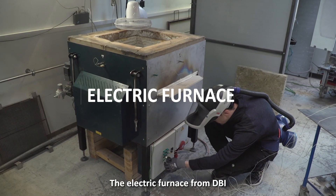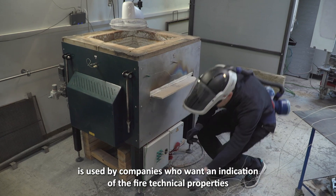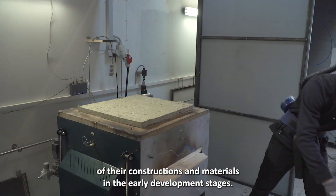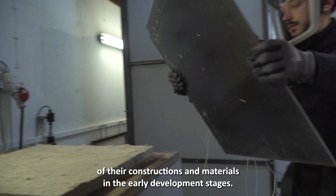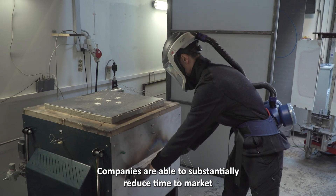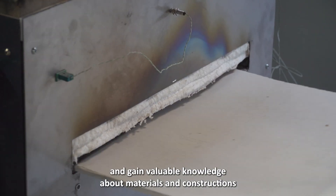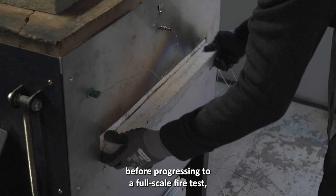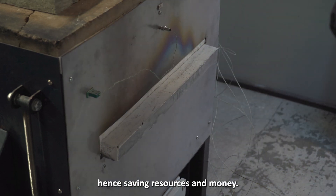The electric furnace from DBI is used by companies who want an indication of the fire technical properties of their constructions and materials in the early development stages. Companies are able to substantially reduce time to market and gain valuable knowledge about materials and constructions before progressing to a full-scale fire test, hence saving resources and money.